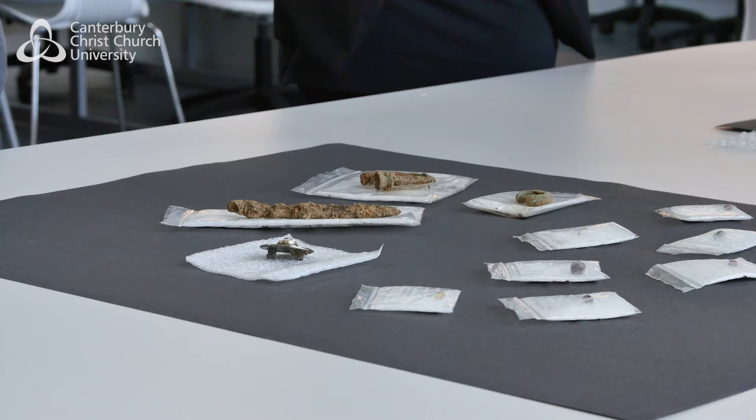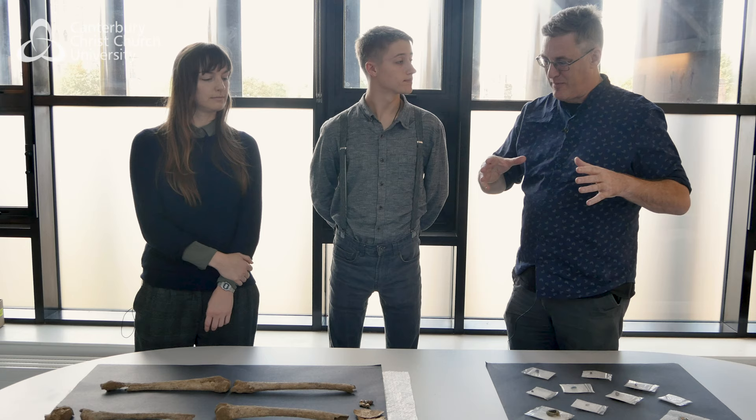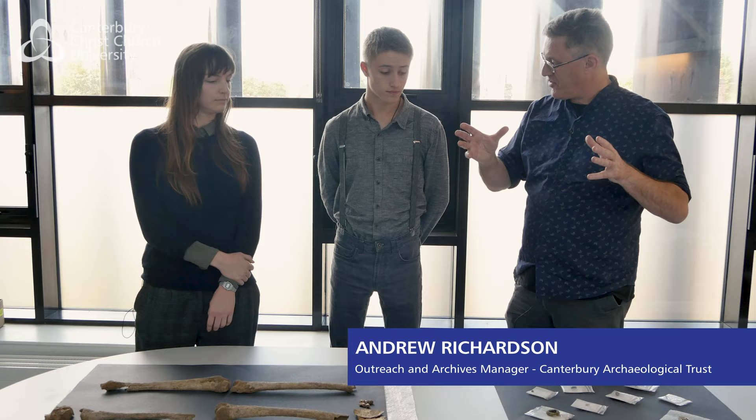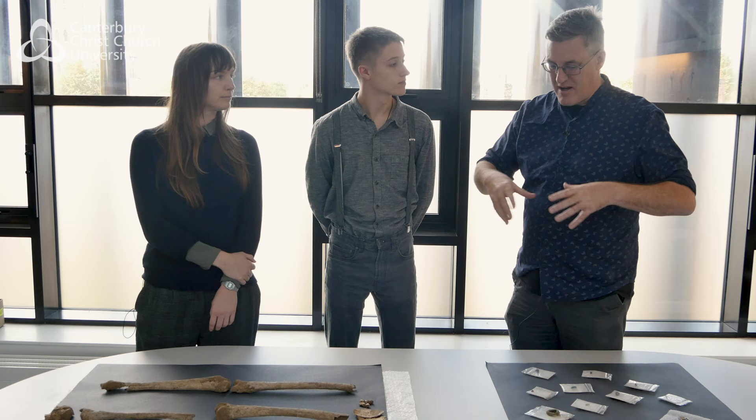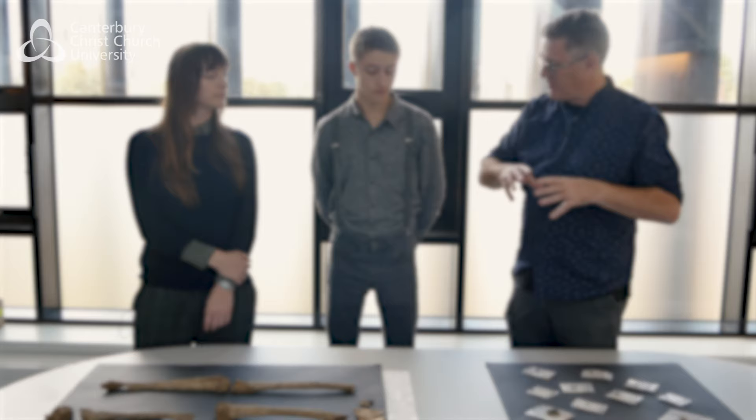We've got the bones, the human remains and a series of artefacts from a single grave that was found a few weeks ago on the university site. The university sits within both a scheduled ancient monument and a world heritage site, so whenever any building work is being done or new drains are being put in, they have to get archaeologists in to dig the area first. Canterbury Archaeological Trust were brought in to do an excavation and this is what we found in this grave.